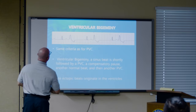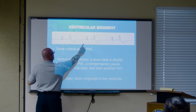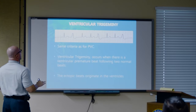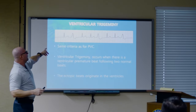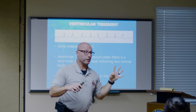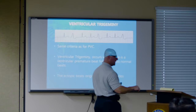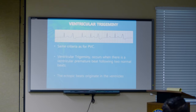Ventricular bigeminy — every second beat is a ventricular beat, unifocal. Trigeminy — every third beat is ventricular in origin. If every fourth beat were ventricular, what would we call that? Quadrigeminy.